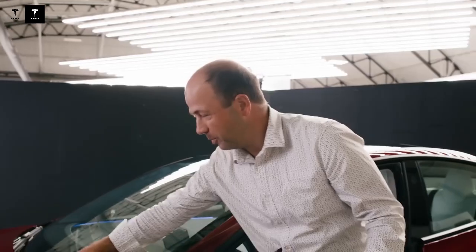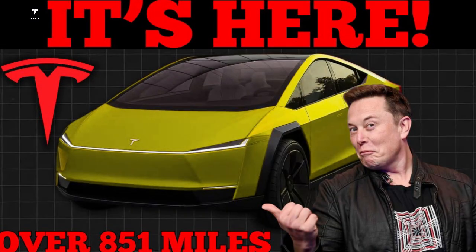Another highlight is the 4680 LFP structural battery, one of Tesla's most significant advancements in recent years. The company integrated the battery directly into the car's structure, increasing rigidity and saving interior space. The choice of LFP chemistry — lithium iron phosphate — ensures greater safety, longer lifespan, and lower cost compared to conventional nickel-cobalt batteries.